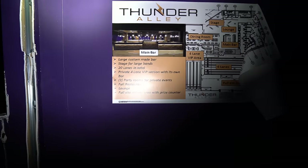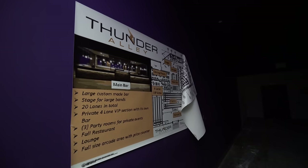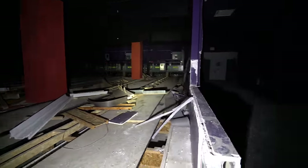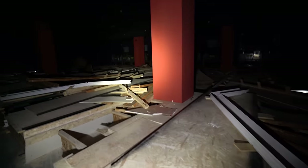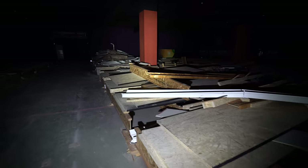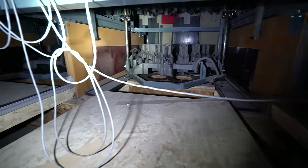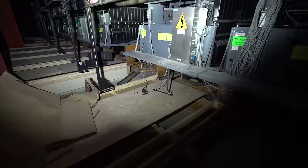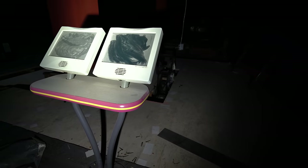According to a flyer: stage for large bands, 20 lanes in total, private four-lane VIP section with its own bar, three party rooms for private events, full restaurant, lounge, full-size arcade with prize counter. These would have been all the lanes, and it looks like they had started prep to put all the lanes in, but it never actually finished. Each lane still has all the pin-setting machines, just completely left behind — and these things are not cheap either. You can see what probably would have been the carpeting for this place.